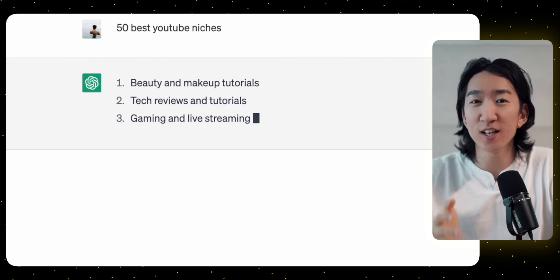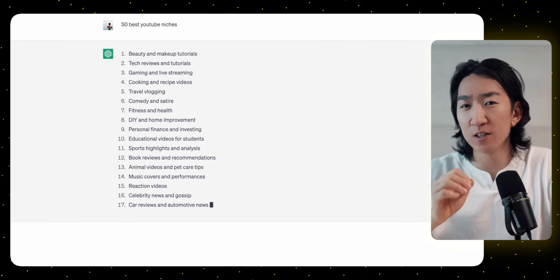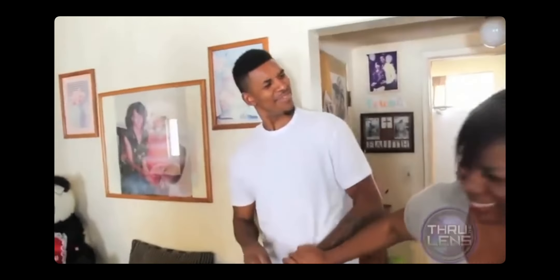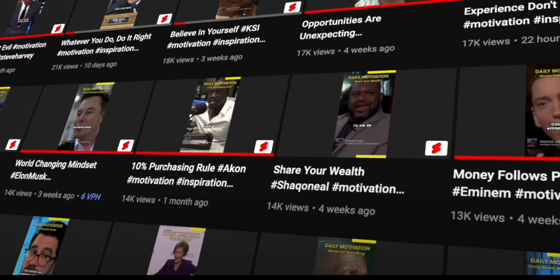First things first, we will need to create our YouTube channel. To do that, I'll start by asking ChatGPT for the 50 niches for YouTube. I recommend picking the ones that best suit your interests because even though we will be automating the entire process, you don't want to be stuck working on something that you have no idea about. Because I've made motivational channels in the past, I'll use that niche as an example today.